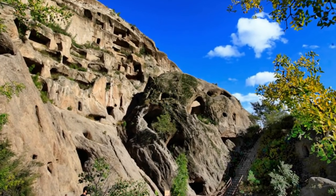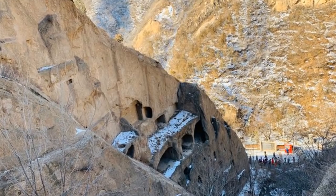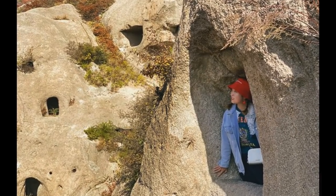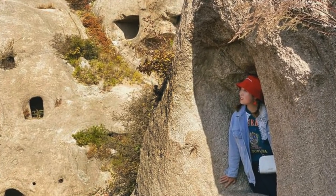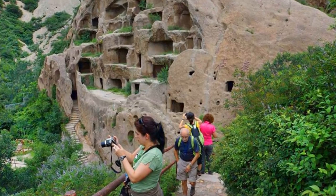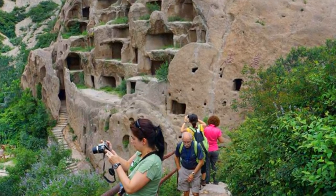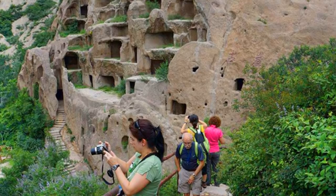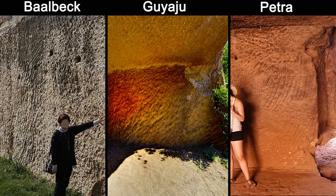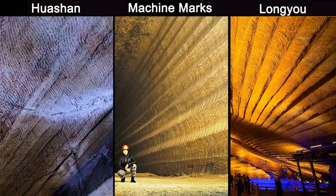The caves were created from granite, an igneous rock, very resistant to weathering and very hard to carve. How did ancient builders excavate these granite caves on such a massive scale? Gu Yajú tool marks are similar to the large uniform marks found at ancient sites in Asia, the Middle East, and Europe, which I discussed in my previous videos on why they resemble modern-day machine marks.